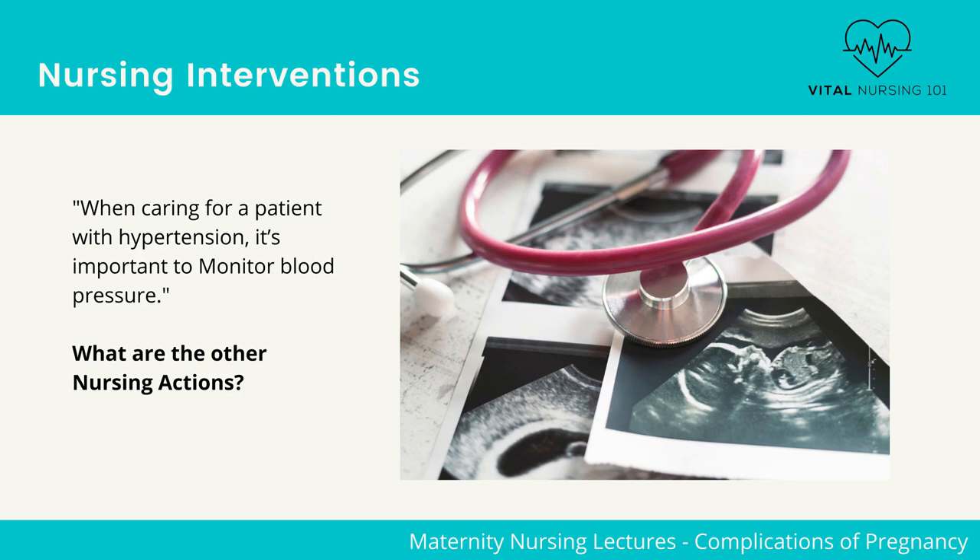When caring for a patient with hypertension, it's important to monitor blood pressure. While monitoring blood pressure, the following actions are required: administer medications.